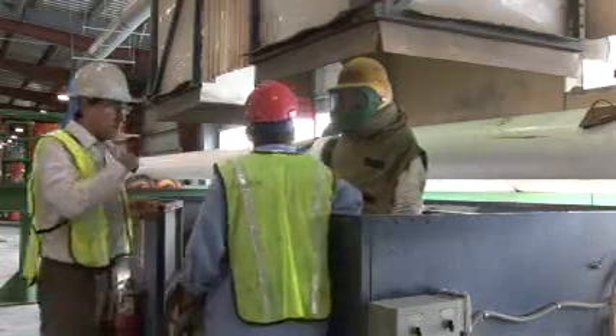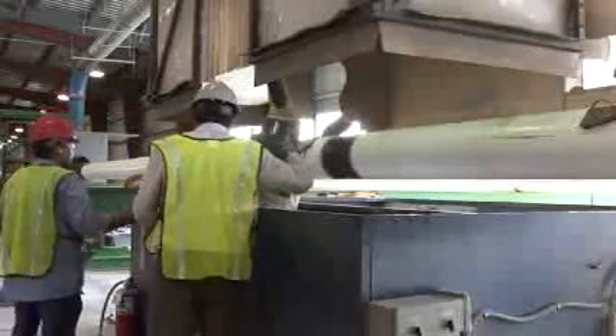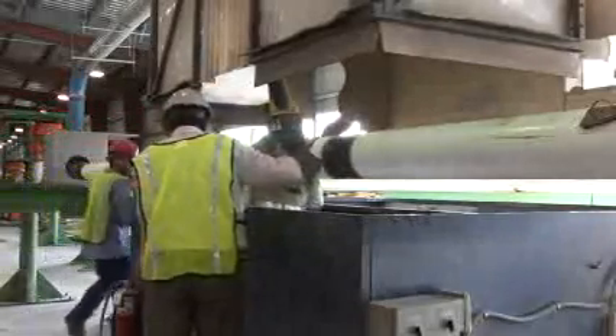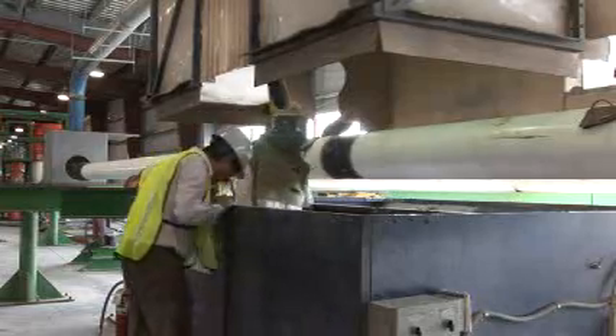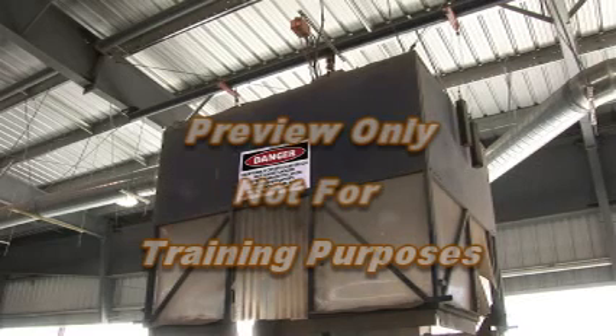Whenever an employee's exposure to airborne concentrations of respirable crystalline silica is or can reasonably be expected to be in excess of the PEL, regulated areas must be established. Any regulated area must be demarcated from the rest of the workplace in a manner which minimizes the number of employees exposed to respirable crystalline silica within the regulated area.